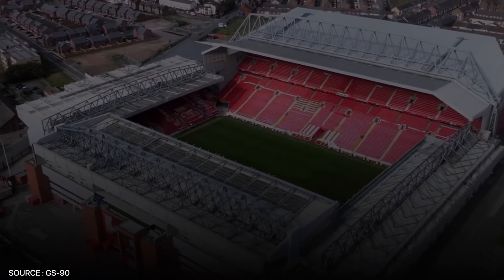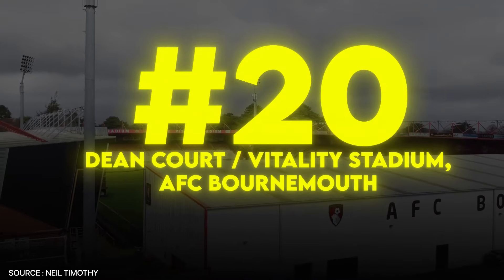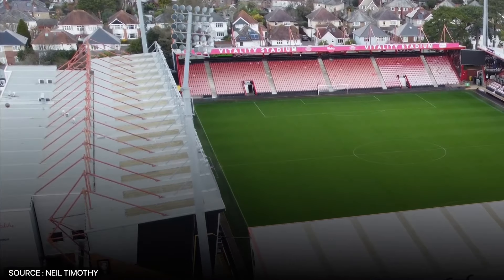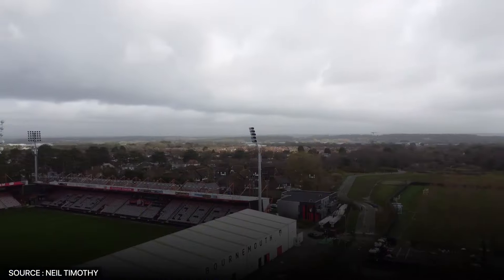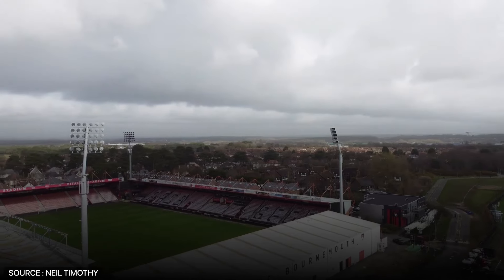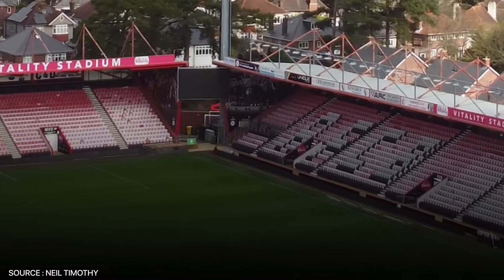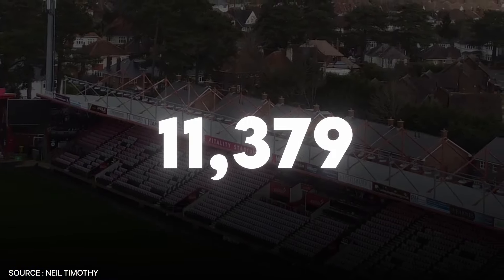The last of these cost almost 300 million pounds to build. Dean Court, or Vitality Stadium, home of AFC Bournemouth, lands the last spot on today's list for a key reason: its modest size. Located in Kings Park, Boscombe, it is the smallest stadium in the Premier League, with a seating capacity of just 11,379.